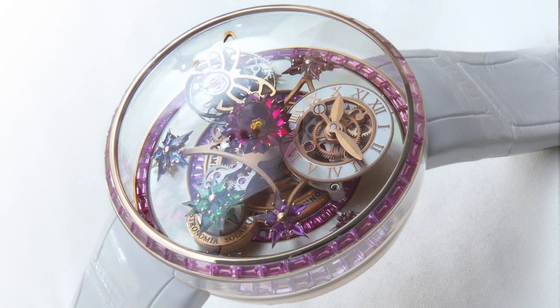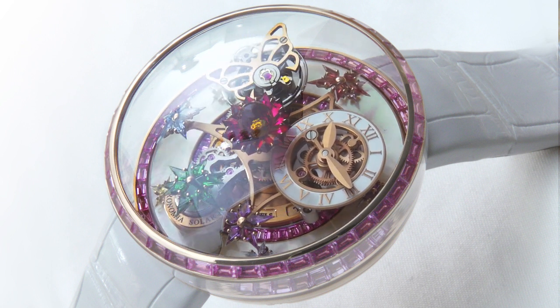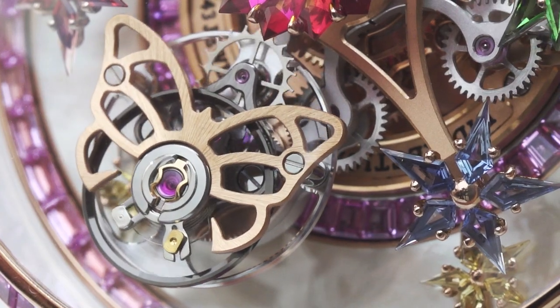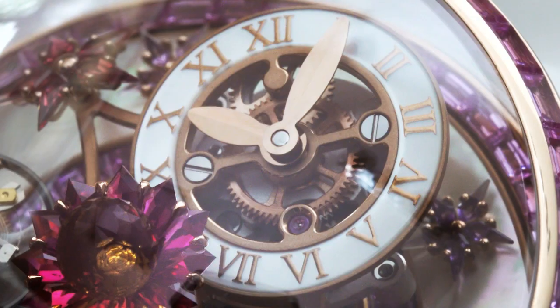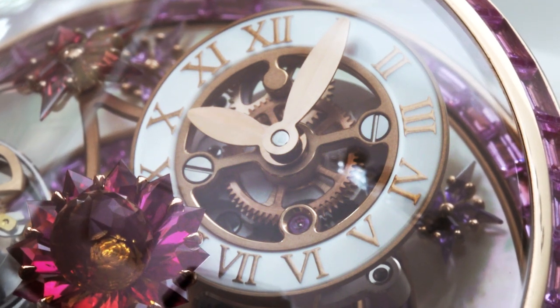The 42.5mm Fleur de Jardin features a three-satellite movement that rotates around the dial in 10 minutes. On one satellite arm is the Jacob & Co. flying tourbillon. On the second arm is the time display, using a sophisticated mechanism to ensure the time is always in the correct position.